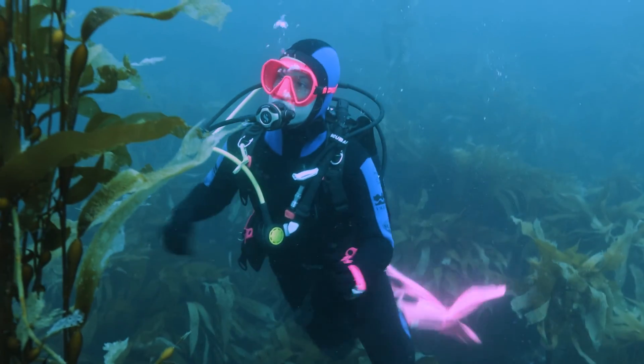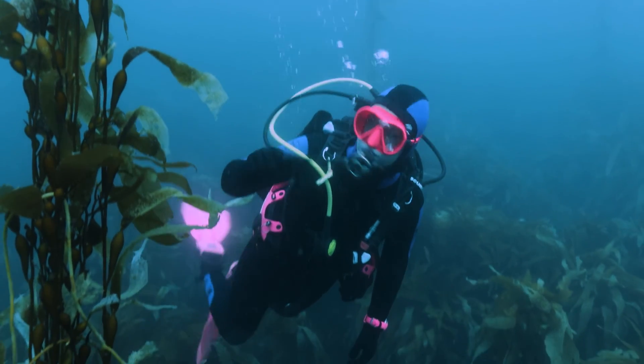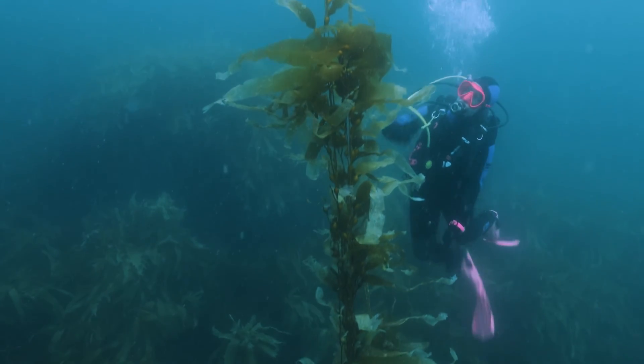Google invited me down to Tasmania to dive in the giant kelp forest. But little did I know that 95% of the giant kelp forests are gone, and all I got to dive with was this little plant.